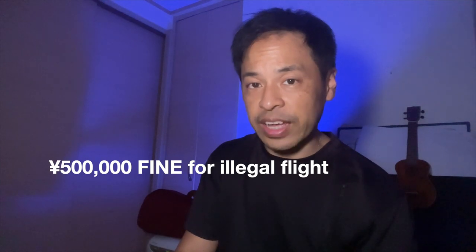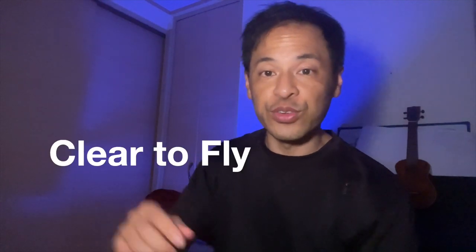Remote ID. If your drone is not registered and you're flying in Japan, it could be fined up to 500,000 yen for flying your drone illegally. Don't take that chance. Make sure you register your drone so you are safe, legal, and clear to fly.